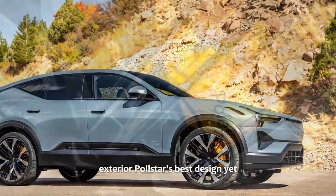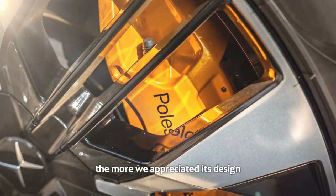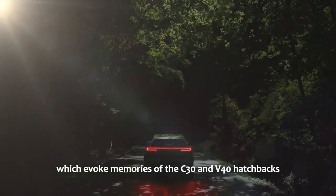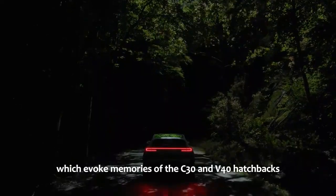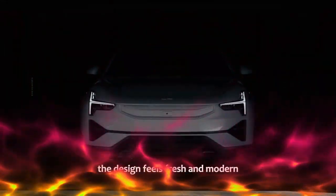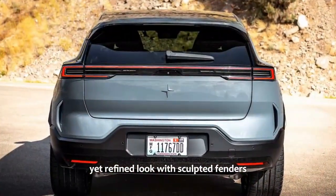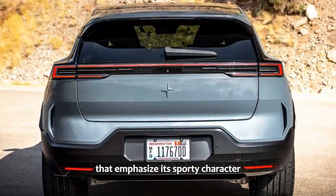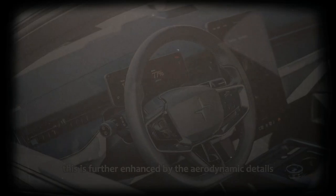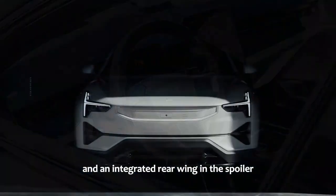Exterior: Polestar's best design yet. The more time we spent with the Polestar 3, the more we appreciated its design, particularly the rear quarters, which evoke memories of the C30 and V40 hatchbacks. Despite these nods to the past, the design feels fresh and modern. The vehicle boasts an aggressive yet refined look with sculpted fenders and short overhangs, further enhanced by aerodynamic details like the front wing built into the hood, rear arrow blades, and an integrated rear wing in the spoiler.